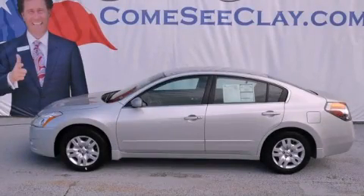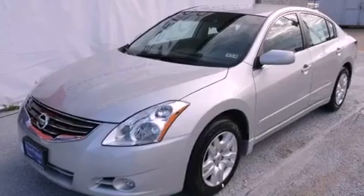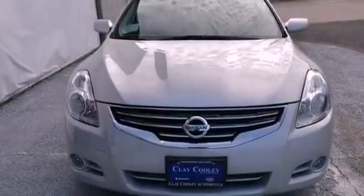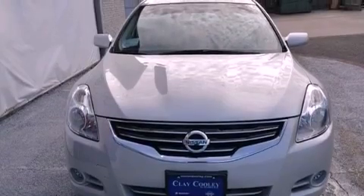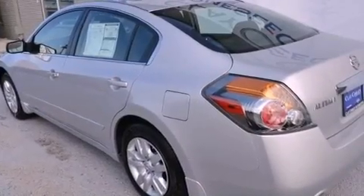This is a brand new 2012 Nissan Altima. It features a 2.5-liter 4-cylinder engine and an automatic transmission. Its top features and packages include a convenience package, a multi-link rear suspension, a low-tire pressure indicator, and many other features.